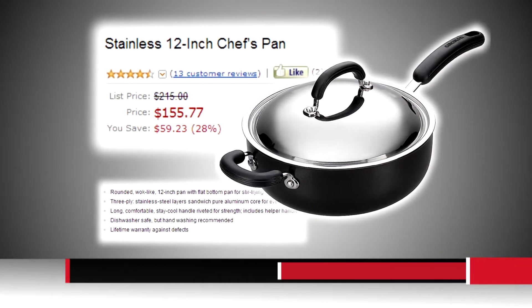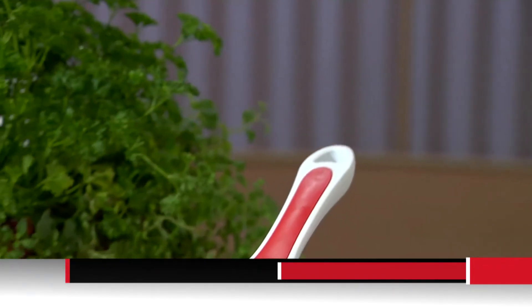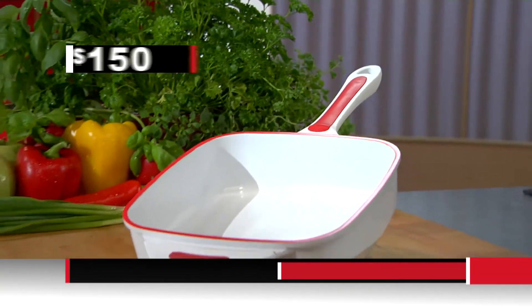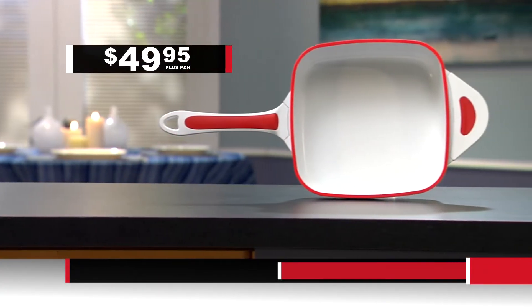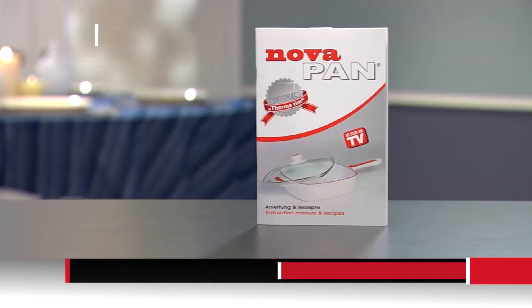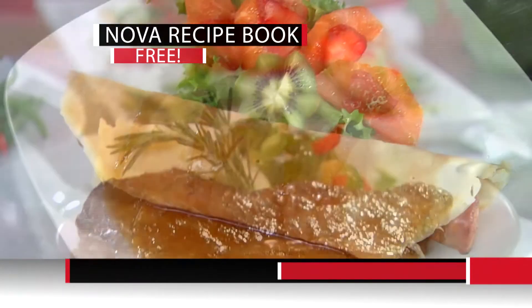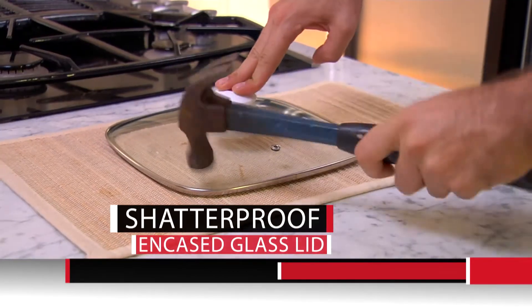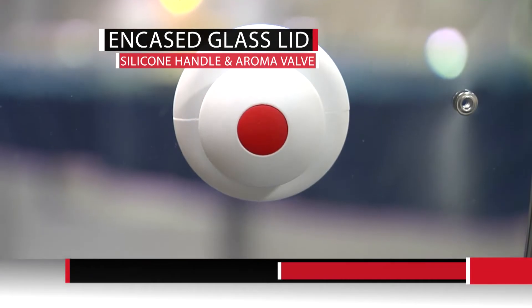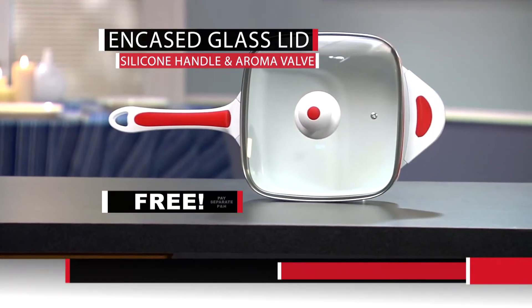Chef-grade pans can cost over $150, but they aren't ceramic and they don't have the innovative thermal rim that the revolutionary NovaPan offers. Call now — you won't pay $150, you won't pay $100, you won't even pay $75. Instead, you pay the one-time price of only $49.95 plus processing and handling. And just for ordering today, we'll send you the NovaPan recipe book filled with mouth-watering recipes, free as our special gift. If you call right now, we'll also send you the shatter-proof glass lid with encased rim, heat-resistant silicone handle, and innovative aroma valve — free. Just pay separate processing and handling.